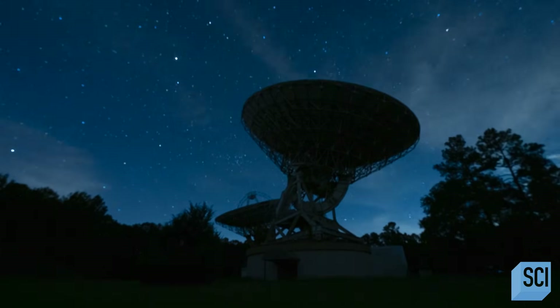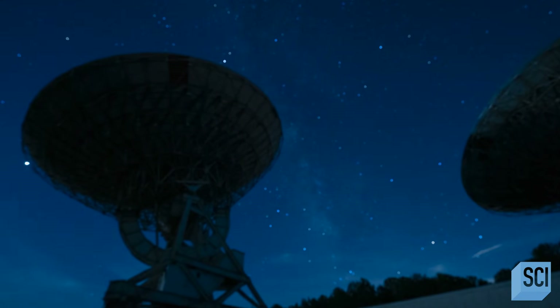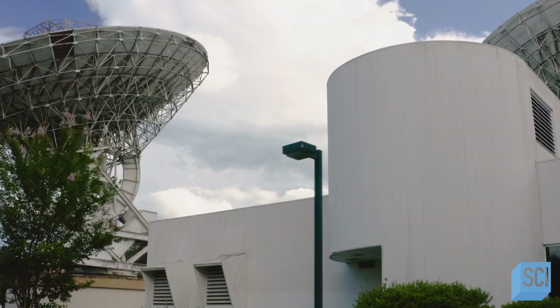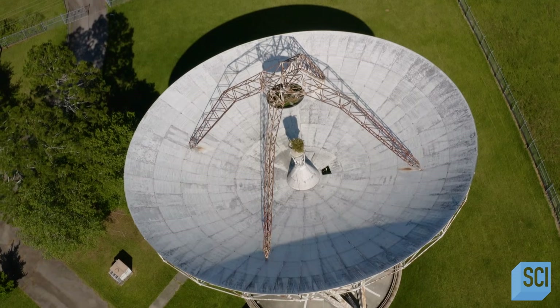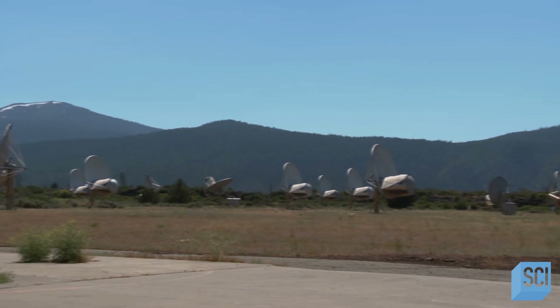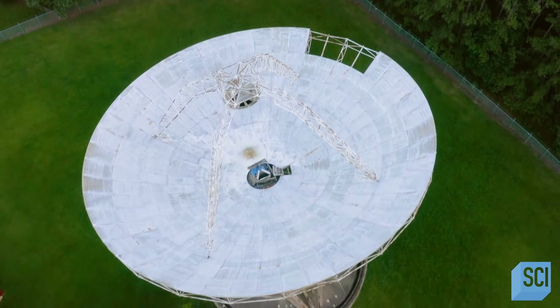SETI continued to operate the Woodbury Research Facility until 2000, when technological innovations outpaced this site once again. It has remained dormant ever since, silently watching the skies. Today, although SETI has left Woodbury behind, they remain committed to searching the universe for intelligent life. After all these years, SETI is still at it — they have a new project called Breakthrough Listen, where they are continuing to search for any sign that we're not alone. The legacy of Woodbury is that it shows if we don't look for extraterrestrial intelligence, we'll never find it. I think we should cast our eyes to the heavens and keep on searching. I do think the truth is out there.